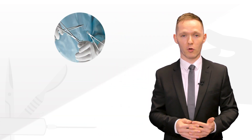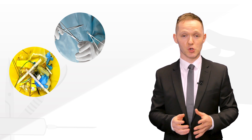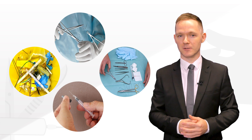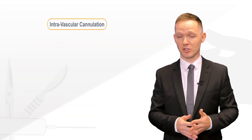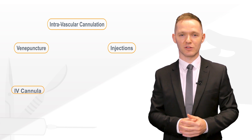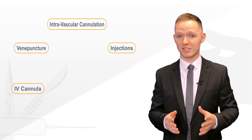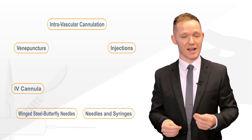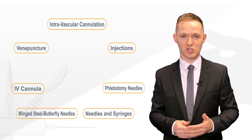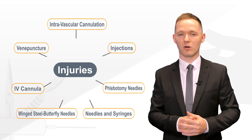Most sharp injuries occur during usage, before or during disposal, during the procedure, and while resheathing or recapping a needle. Intravascular cannulation, venipuncture and injections, as well as the use of IV cannula, winged steel butterfly needles, needles and syringes, and phlebotomy needles are high-risk procedures that are more likely to cause injuries.